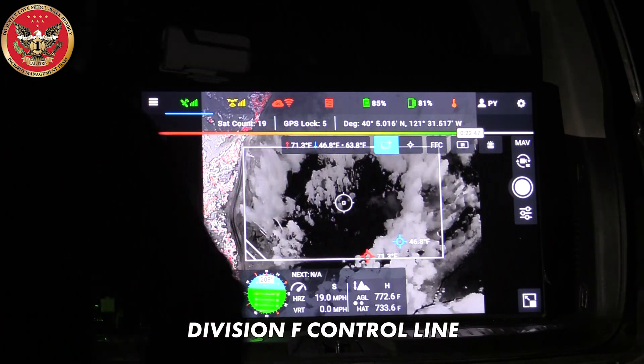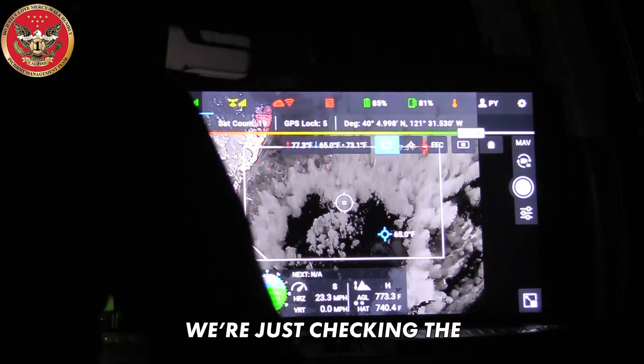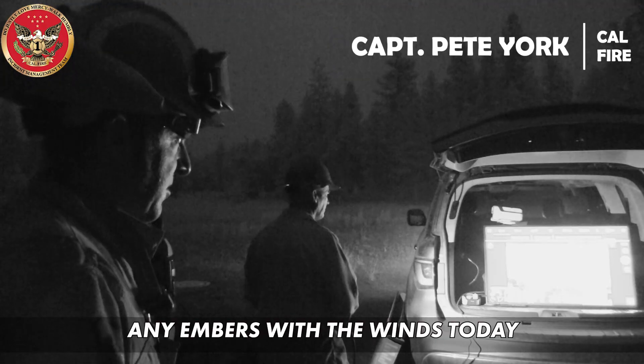Within minutes it can cover a mile of Division F control line, spotting embers outside the fire's perimeter. We're just checking the green side of the control line to make sure there's no spot fires or anything that's come across the line — and checking for embers with the winds today.